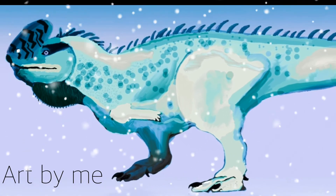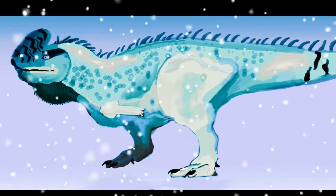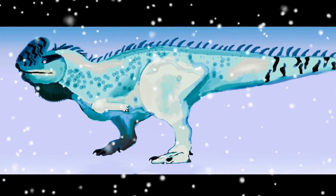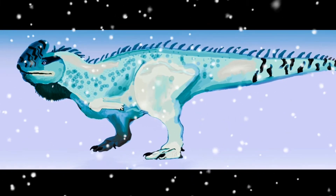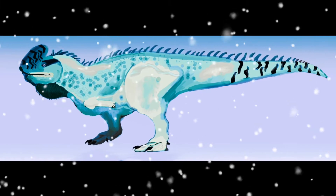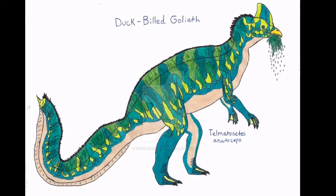There is a subspecies of this dinosaur called the Sucodon arcticus, also known as the Siberian Sucodon. It lives in colder environments, and both the male and female are bluish-white. This species is scattered around areas like prehistoric Siberia and prehistoric China. The two species mainly feasted on a dinosaur called Telmatocetes anotoceps.